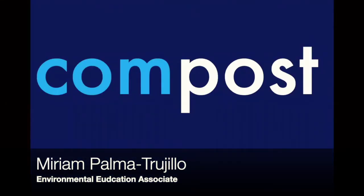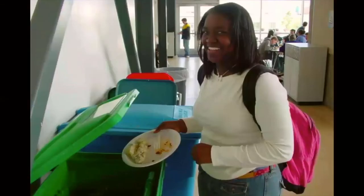Composting — this is nature's way of recycling. Now students, you should all feel very proud of yourselves, because San Francisco is the first city in the nation to use the green bin in the cafeteria. That means that you are some of the first students in the United States to compost your lunches at school.